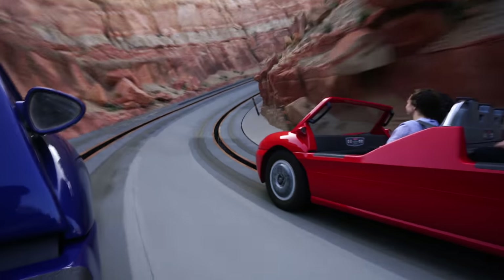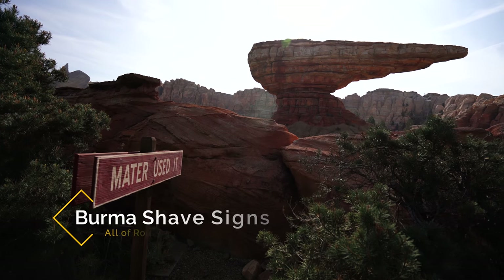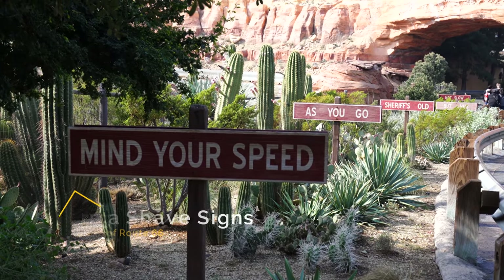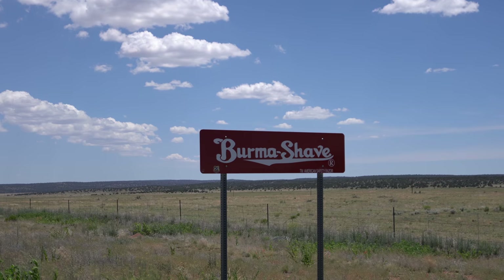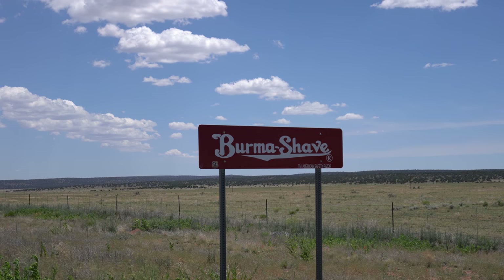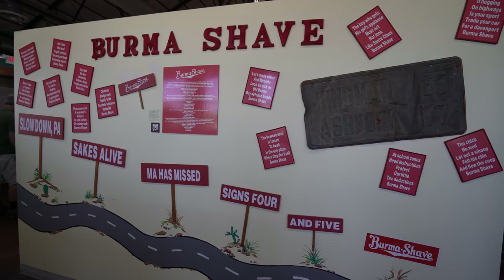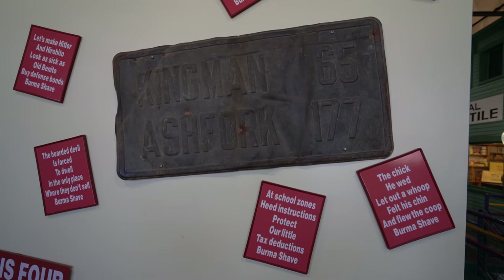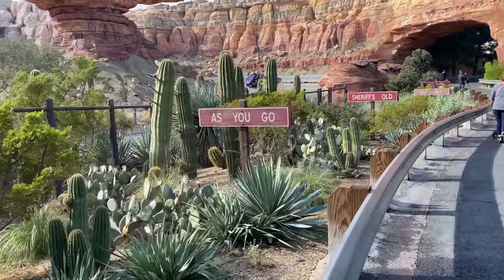Side note, the Cars ride is a total blast and I highly recommend you do it if you go. Next up, outside of the Cars ride you'll find five signs that make a sentence as you walk past them. These are the famous Burma Shave signs that were all over Route 66 in its heyday. They were fun to read for passersby since cars went a lot slower than they do today. They told little stories or had funny sayings as you drove by them, just like they do in Cars Land, and there are still many on the route and in museums along the route today.